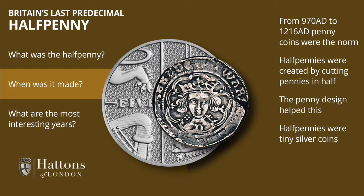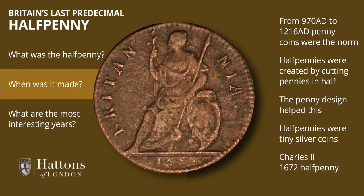The ha'penny was not a popular coin — it was a tiny silver coin and prone to being lost. Then, in the reign of Charles II in the year 1672, a major innovation took place when it was decided to produce the ha'penny in copper. With copper being cheaper than silver, it could be made a much larger coin.